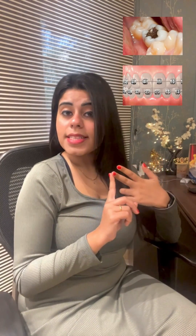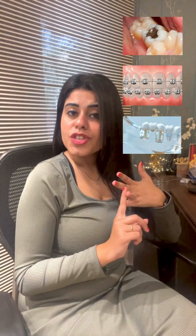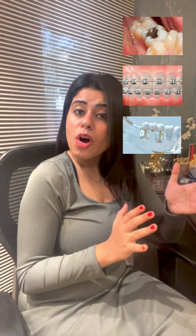Your oral cavity is home to over 700 species of bacteria multiplying every second. In addition, the presence of dental fillings, orthodontic appliances, and prosthetic restorations, if not taken proper care of, increase the surface area for microbial colonization.